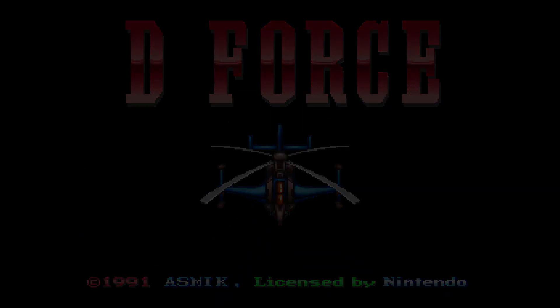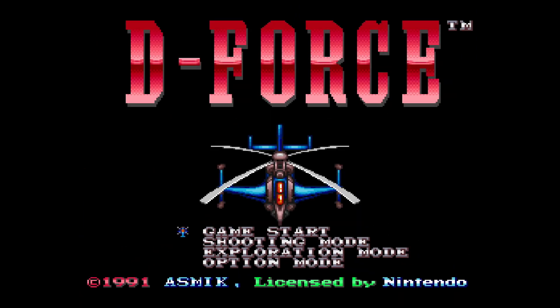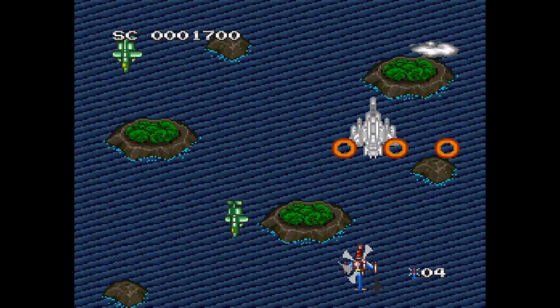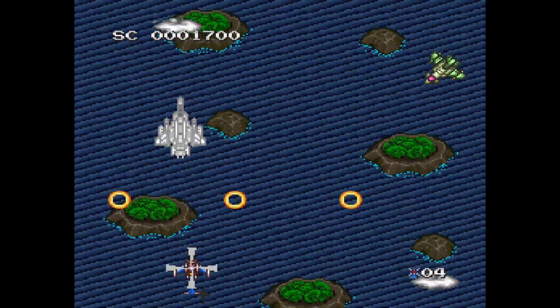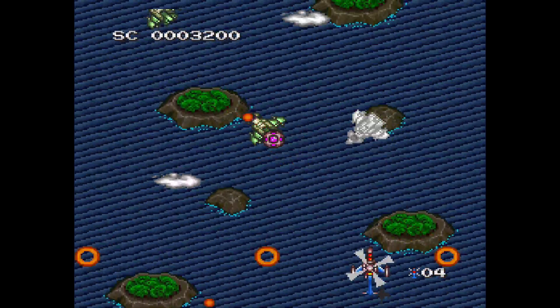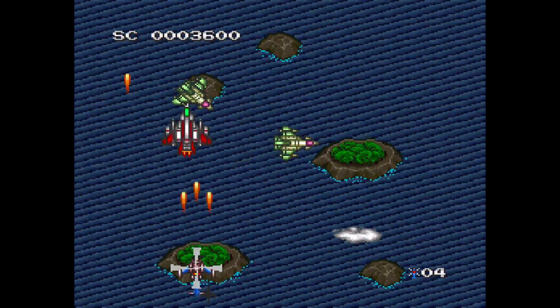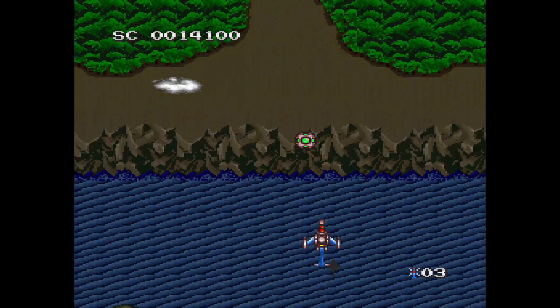You have a decent shooter in D-Force. Although it's the name of a game they would never get away with today, it's a helicopter shooter — just your standard-issue vertical shooter. Think like 1942, where you're flying around, shooting things, getting upgrades, and shooting more bolts and stuff like that. It's fine, it's decent. I've got nothing wrong to say about it. And it's cheap — gotta love that. D-Force, that's right.